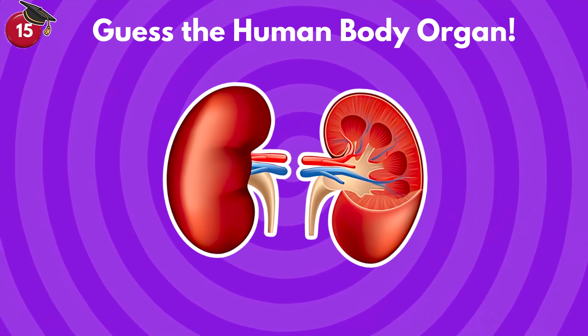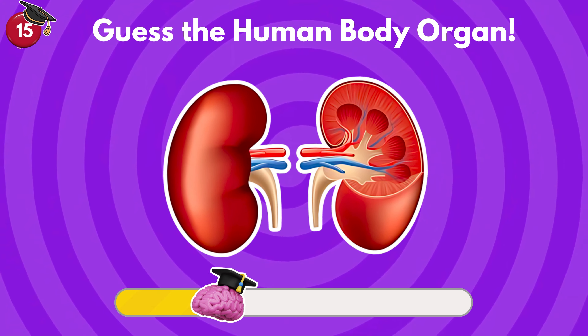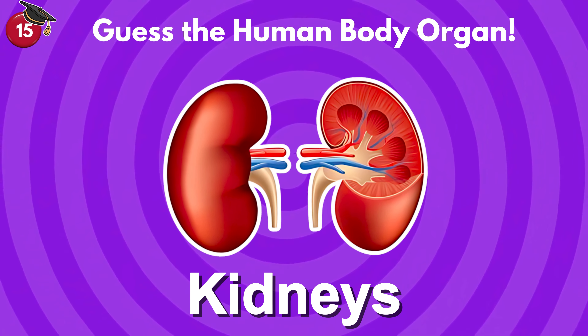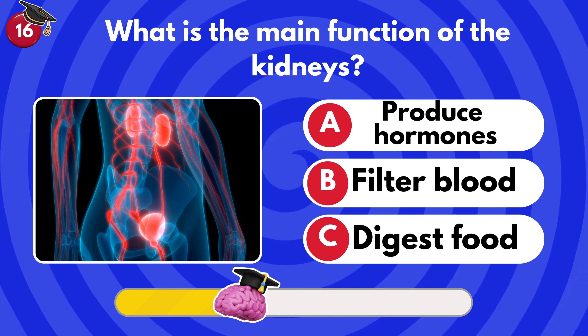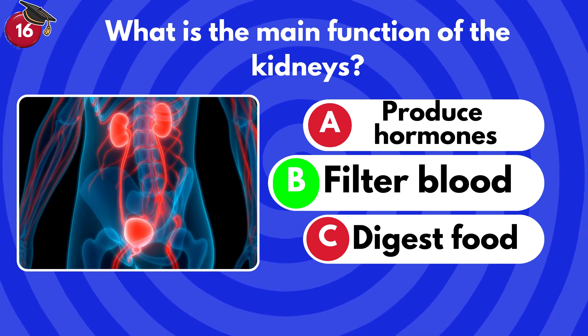Can you recognize this human body organ? It filters liquid waste from the blood and gets rid of it in the form of urine. What is the main function of the kidneys? Produce hormones, filter blood or digest food? It's B — filters blood.